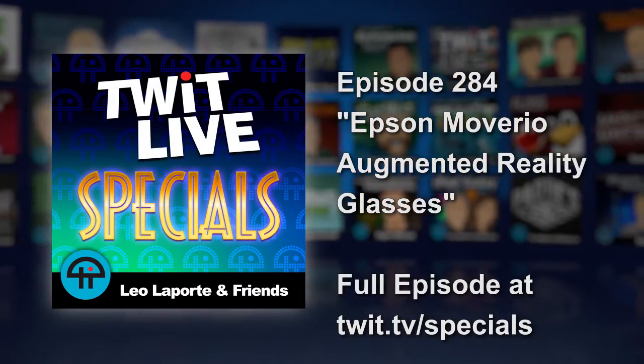I am here at the Epson booth — full disclosure, Epson is one of TWIT's sponsors. We have been talking about augmented reality, how it's the next big thing coming down the pipe. But it's here — there's a lot of people in this field already with products out there that they're selling, and so I'm here with Eric at the Epson booth.